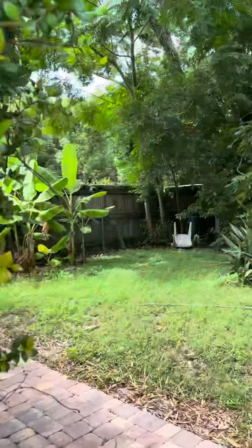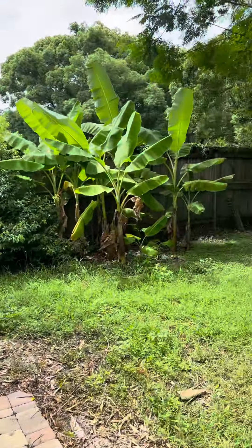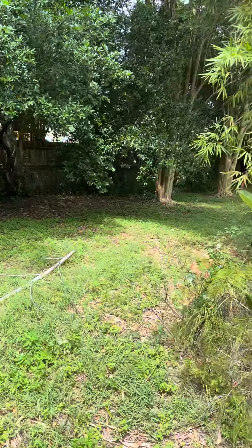I remember when we bought our house, I fell in the pool before we'd closed on it. It's a massive yard.